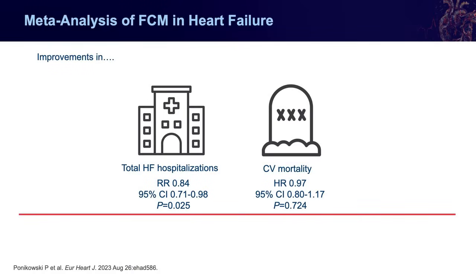A meta-analysis published alongside HEARTFID looked at all three of our largest randomized controlled trials of ferric carboxymaltose — CONFIRM-HF, AFFIRM-AHF, and HEARTFID (not including IRONMAN). They found a reduction in the composite of cardiovascular hospitalizations and cardiovascular death, but not specifically heart failure hospitalizations and cardiovascular death. There was a reduction in the individual component of heart failure hospitalizations and cardiovascular hospitalizations, but no difference in mortality — suggesting potential benefits in hospitalizations but not necessarily mortality.